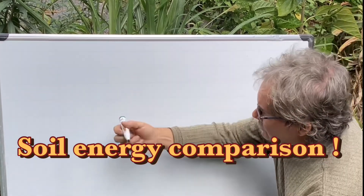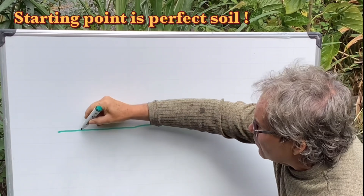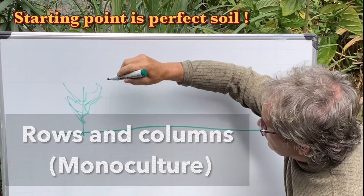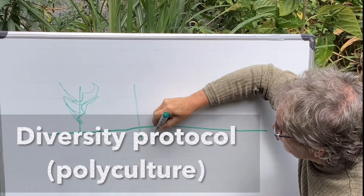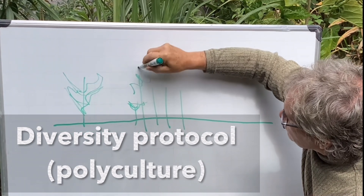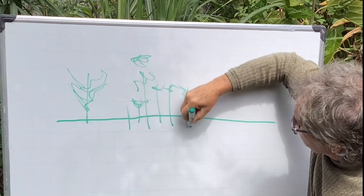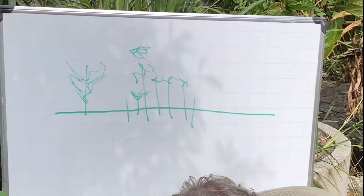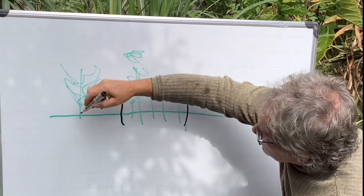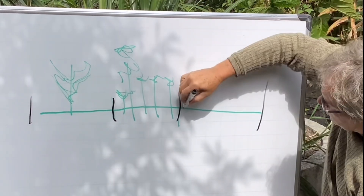I want to describe three different scenarios. Scenario number one: we have one plant growing here. Scenario number two: we have 12 different plants growing here in one square meter. And then scenario number three is we have nothing growing.